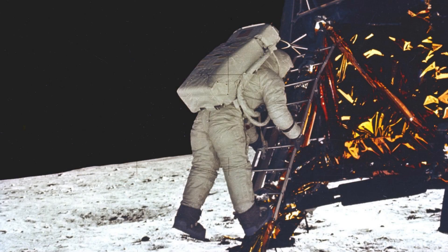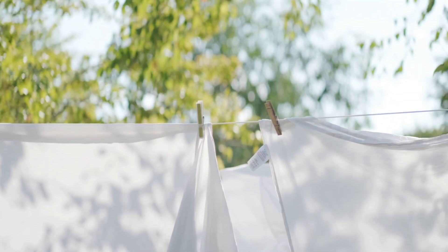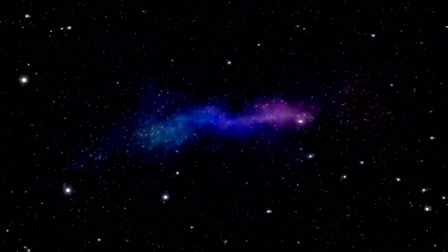They also had the solar wind collector. It kind of looked like a shiny laundry line, but it captured particles streaming off the sun. It doesn't look too different from someone hanging up their washing, except your laundry doesn't come back carrying the secrets of the solar system.